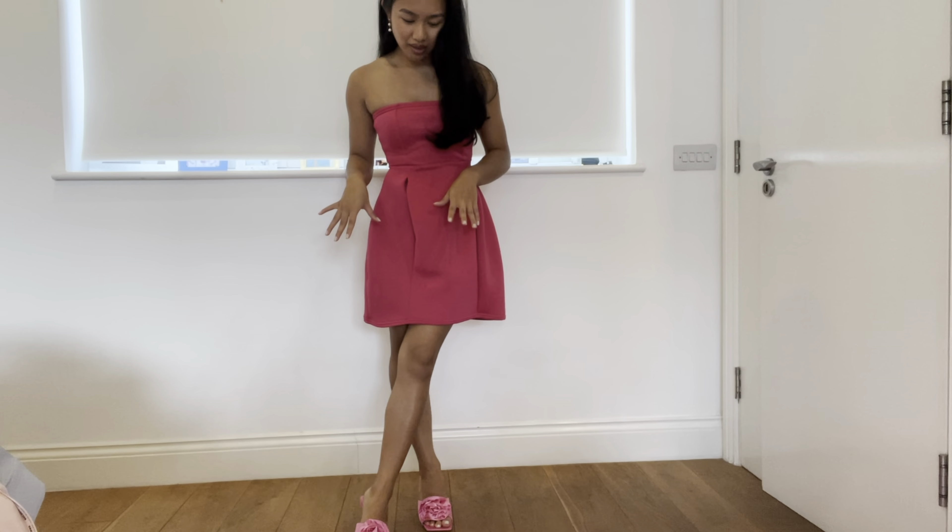So I wasn't 100% sold on the dress, but then my mum came down and she saw it, and she said she quite likes it. So if my mum likes it, then I'm keeping it too. What do we think with the gloves? Is it too much? Definitely not when you're just going out shopping and running errands, but I feel like for a night out, it could work.